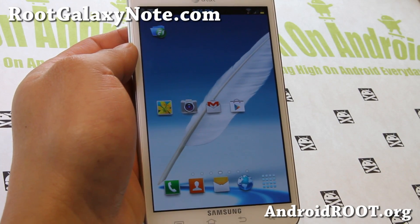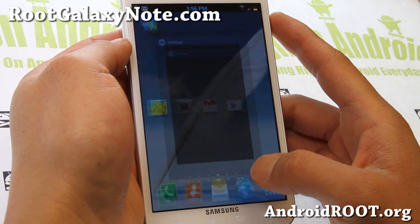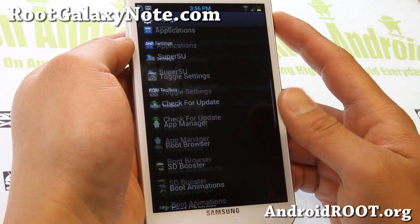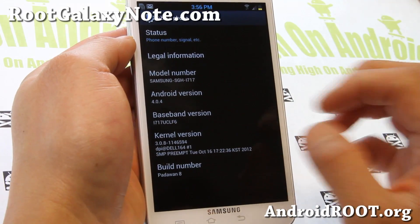Hi folks, it's Max from RootGalaxyNote.com. I've got a ROM of the week — it is Padawan version 8, the latest version of Padawan ROM, one of my favorites and go-to ROMs.